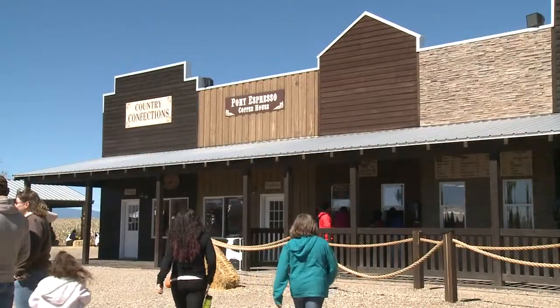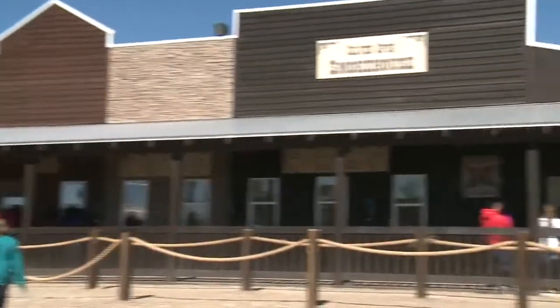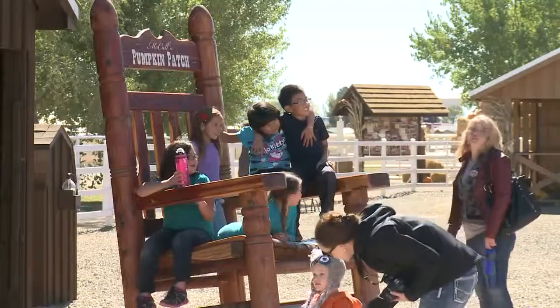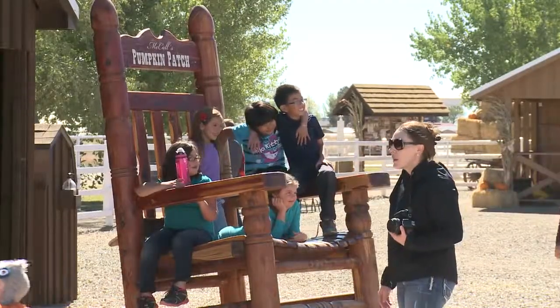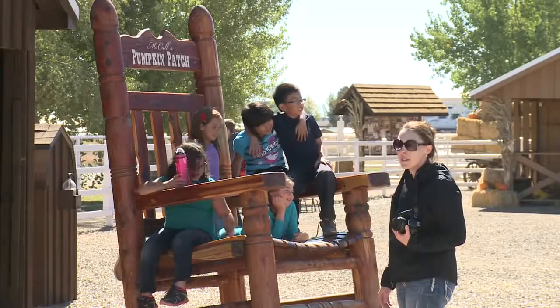Every year they add something new. This year they added the town — the buildings that you can go in. We took pictures of being in jail and at the post office and in the stores. The kids, we just love it. We love it up here.